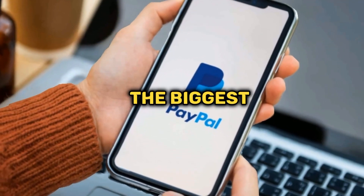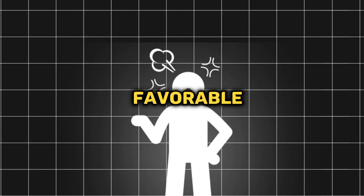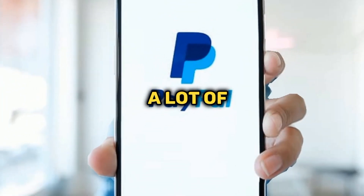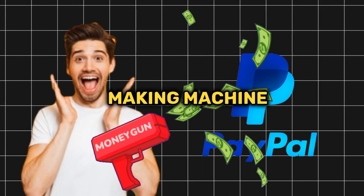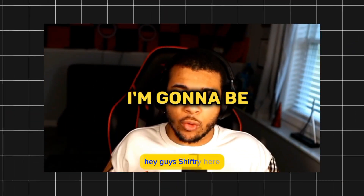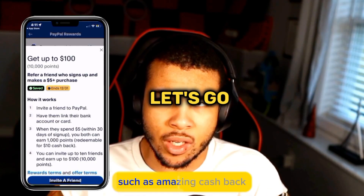PayPal is one of the biggest money transfer platforms out there, and I can honestly see why with such favorable rates and being very nice to their consumers. A lot of people love using PayPal, but what if I told you you were able to turn PayPal into a passive money-making machine with these secret PayPal codes? In today's video I'm going to be revealing everything from A to Z to show you exactly what to do.